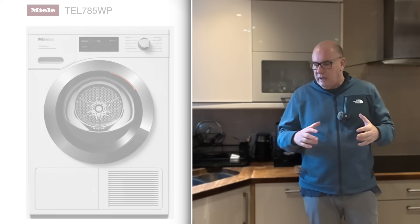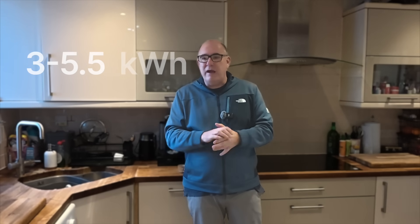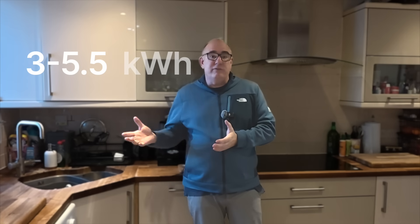Our tumble dryer is a Miele heat pump tumble dryer. It looks and works and feels exactly like any other tumble dryer you've ever used. The only difference is because of the way the heat pump technology works, it can take a little bit longer to dry your clothes. On average, what might dry in 50 minutes to an hour might take an hour 20 in a heat pump tumble dryer.